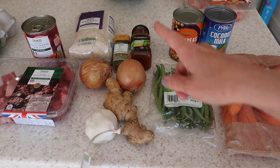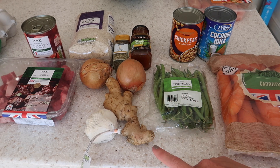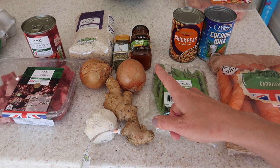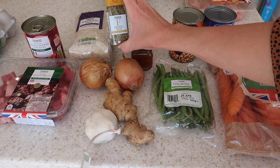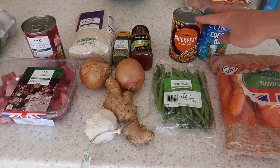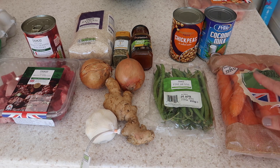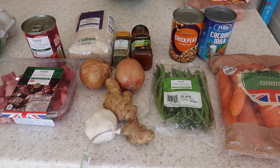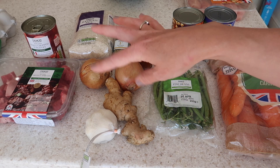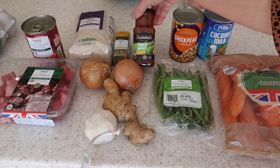The next two meals are two curries, which I'll make at the same time. For the curry paste I'll use ginger, onion, garlic, coriander, turmeric, cumin, and fennel seeds. I've got lamb mince for a lamb curry, and for a veggie curry I have chickpeas, coconut milk to make it creamy, runner beans, and carrots. I might add red lentils or some of the peas from the fish pie mix. I'll split the paste between the two curries and serve both with rice and mango chutney.